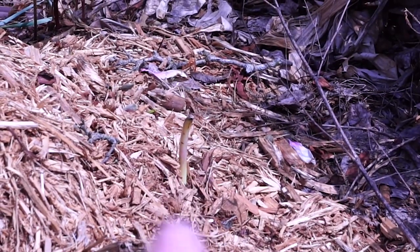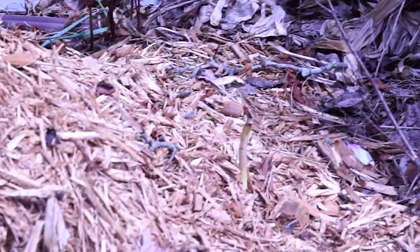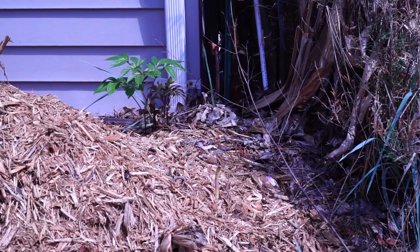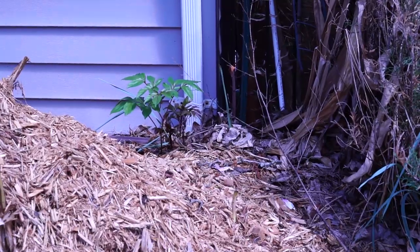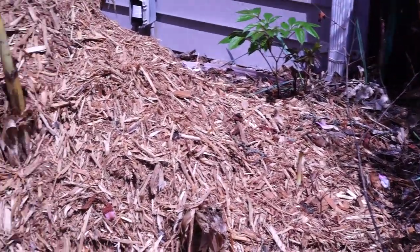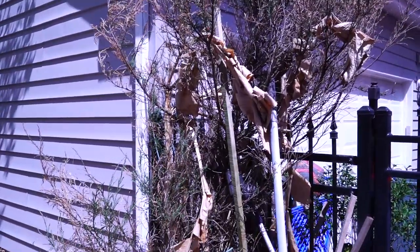I noticed this morning there's a little ginger coming up — a bit earlier than I'd expect. I don't usually expect these to come up until mid-May, so I'm surprised to see a ginger shoot up there. I thought maybe it was a banana, but I went over and rubbed it and sniffed my fingers — definitely a ginger. It smells gingery.